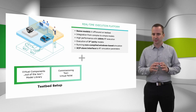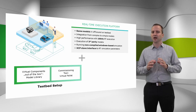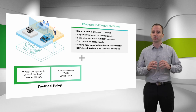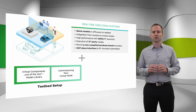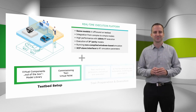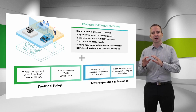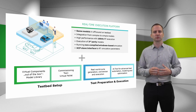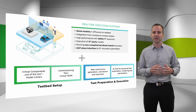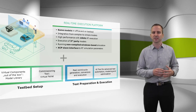To set up the virtual powertrain testbed, we provide out-of-the-box virtual components — our so-called model library — as well as a commissioning tool to form a virtual palette. As a last major part, we add preparation and execution tools, because you will have the need to bring your real life cycles to the testbed and furthermore efficiently execute your test plan by using an AI software for optimization.